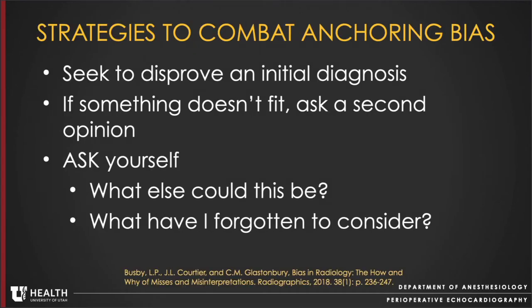So what can we do? The overarching goal of the strategy to combat anchoring bias is to seek to disprove the initial diagnosis. If something doesn't fit, ask a second opinion. After making a diagnosis, ask yourself: what else could this be? What have I forgotten to consider?